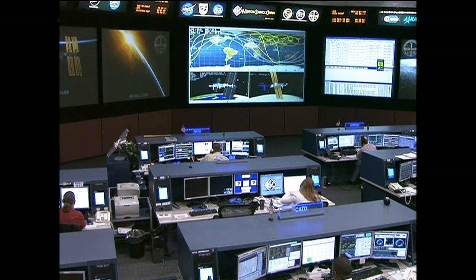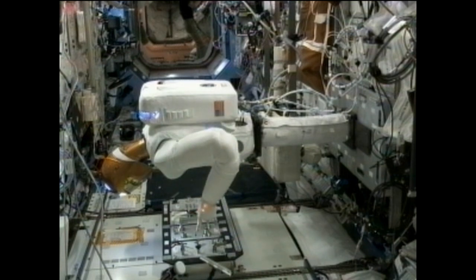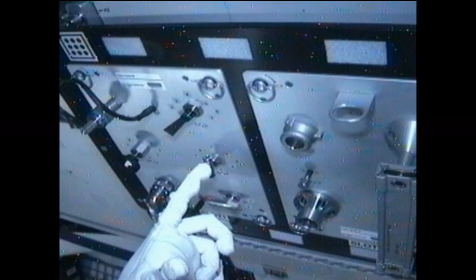Early today, as we mentioned, Space Station Commander Kevin Ford was at work in the Destiny Laboratory. He powered up the Robonaut experiment and set up the cameras so it could record Robonaut's actions during ground commanded activities.